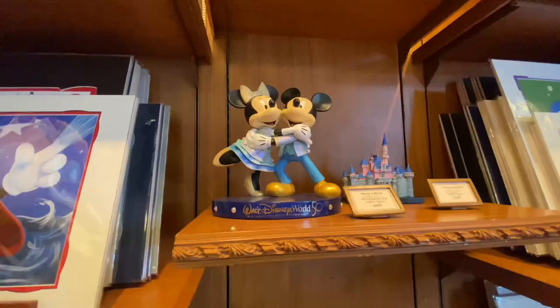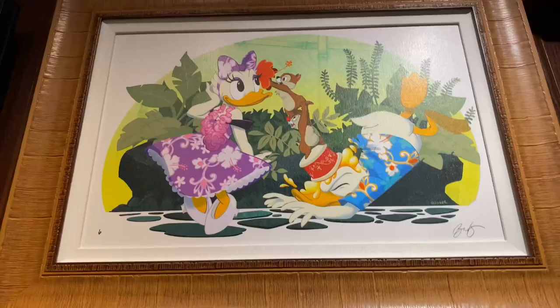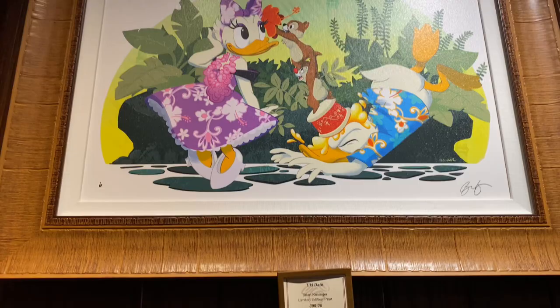I also saw this Mickey and Minnie 50th Anniversary figurine — this is $150. Moving on to more of the art, this one is called Tiki Date by Brian Kissinger, priced at $399.